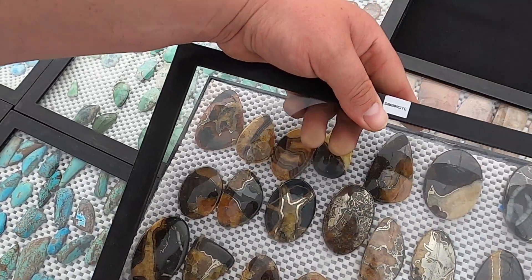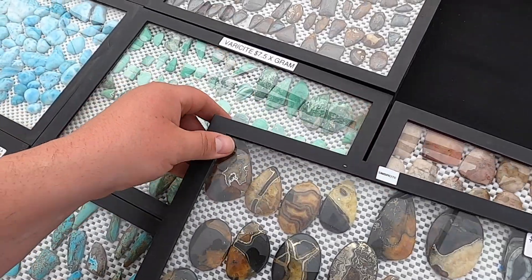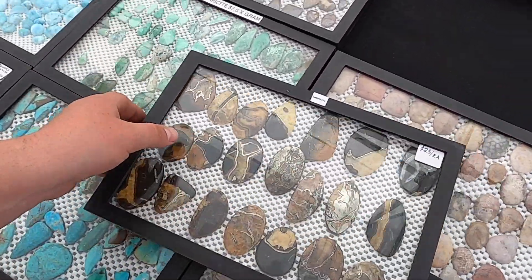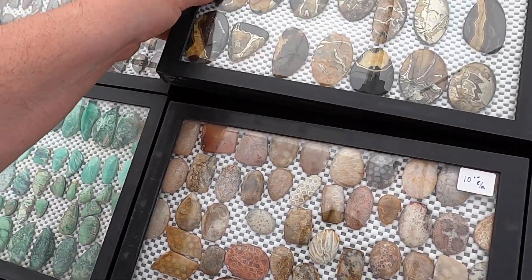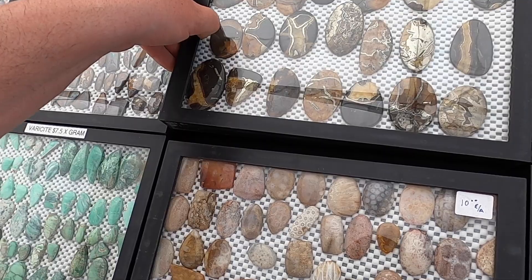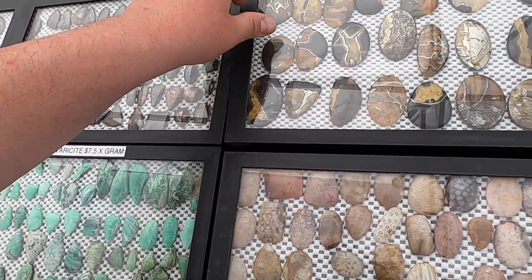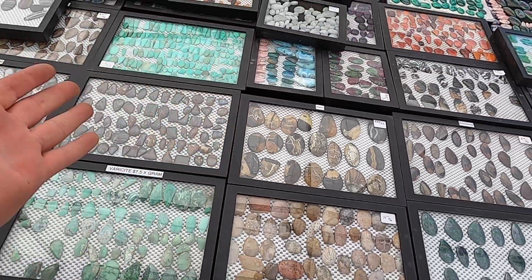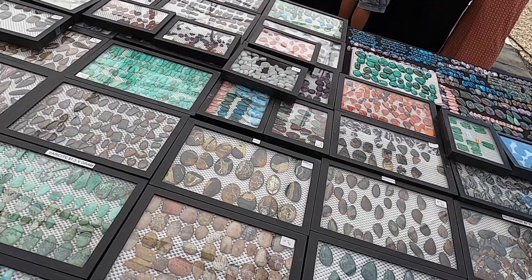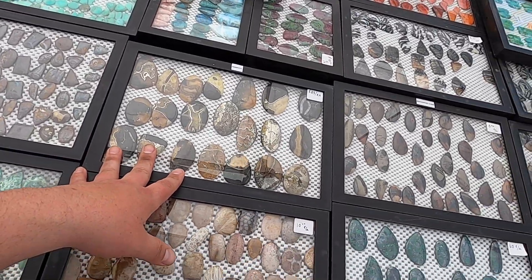I know a gentleman at the Holodome that sells this material and it goes for a lot more than what Armando and his family are selling it for. Since they are the cutters and the designers, they can pass a lot of the savings on to you, as opposed to buying the material, getting it cut elsewhere, and then selling it at some bougie booth.